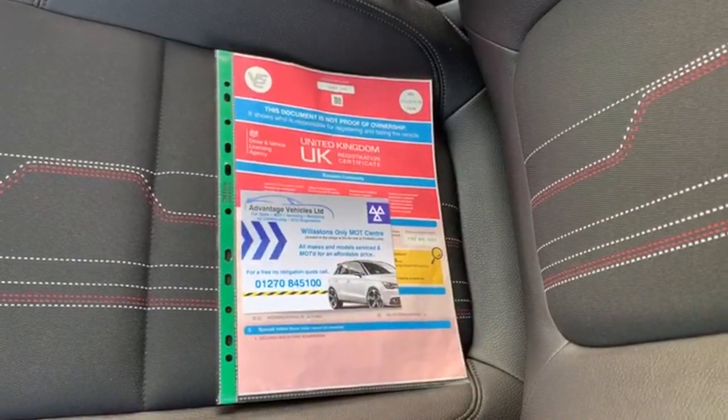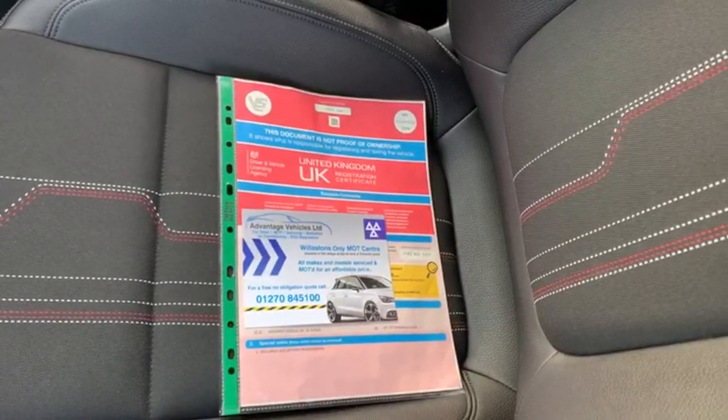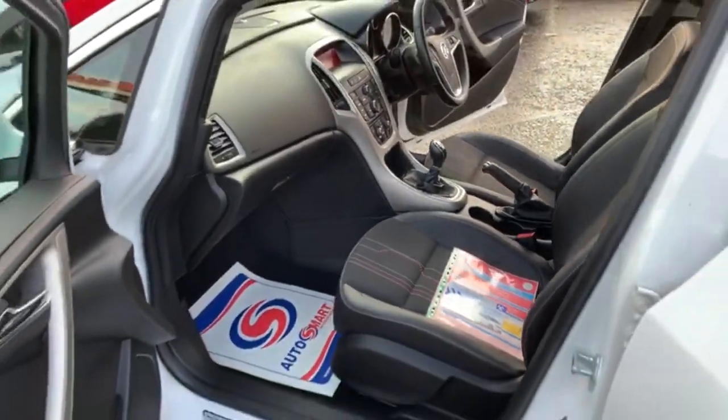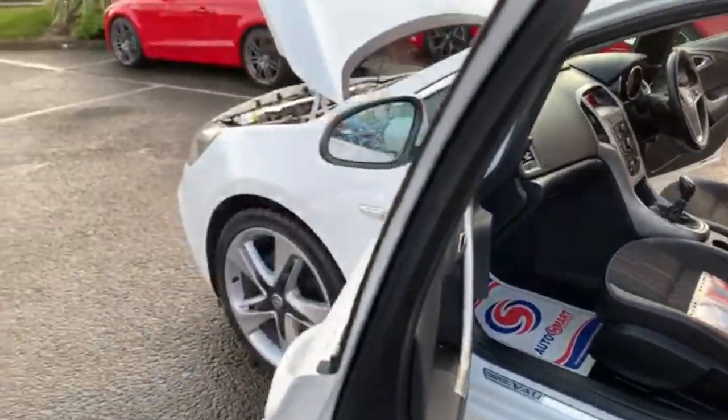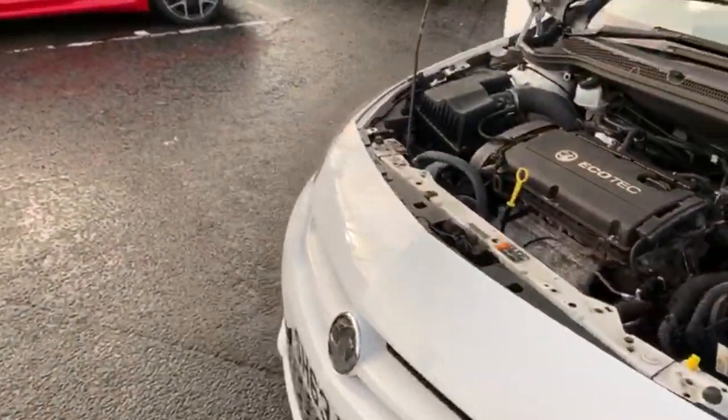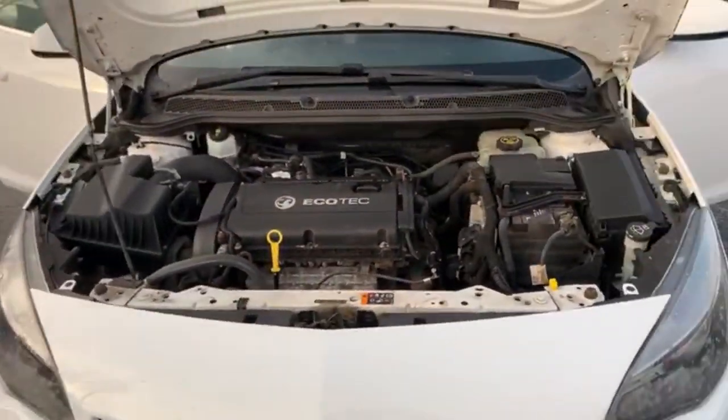The V5 is present, as you can see — it's had two former keepers from new. The car does come fully serviced by ourselves. We also put a 12-month MOT on the vehicle, and if there are any advisories on the MOT we address those as a matter of course, so it does come out with a clean bill of health.